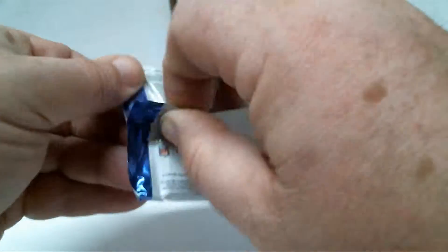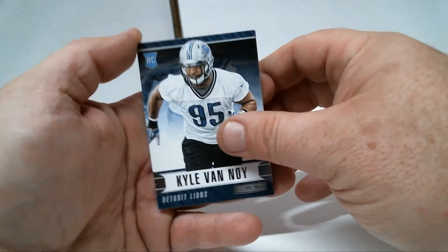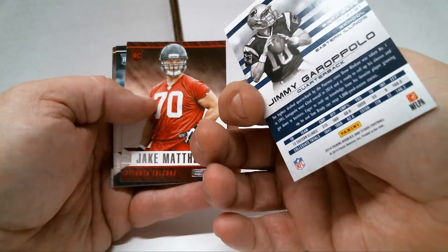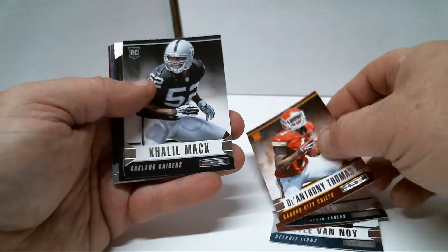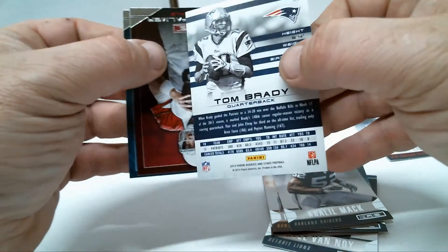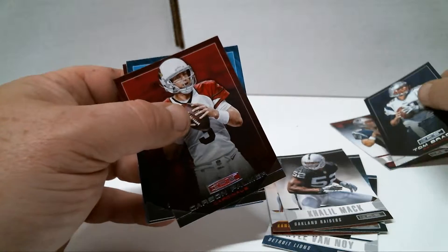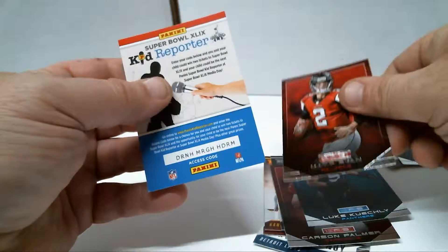I don't think I'm going to be buying these again. I hear there's another seller called the Wolfpack that does the same thing — I've seen a couple of those breaks and they look pretty exciting, higher-end product with higher-end cards. Kyle Vannoy. Jimmy G rookie — alright, I'll take that, I've got a few of his rookies but I'll definitely take it. Jake Matthews, Ed Reynolds, DeAnthony Thomas, Khalil Mack rookie. We've got a Tom Brady insert here — Rookies and Stars — it's a little different for some reason. I'm infatuated with Tom Brady. So we've got Tom Brady and Jimmy G in the same pack! Carson Palmer, Luke Kuechly, Matt Ryan.